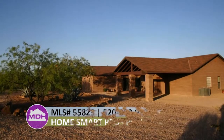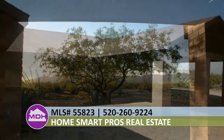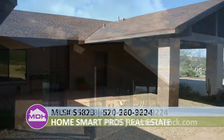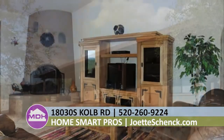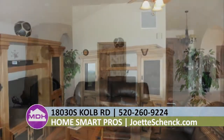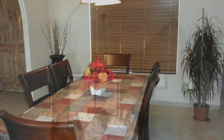Welcome to 1A030 South Culpe Road, Sabarita, Arizona 85629. The best awaits you in this energy-efficient 2x4 with slump block constructed home. The inviting open floor plan provides the ideal setting for entertaining or relaxing in front of the Kiva fireplace.